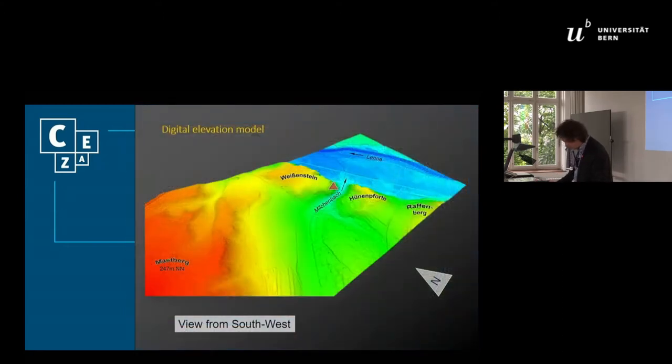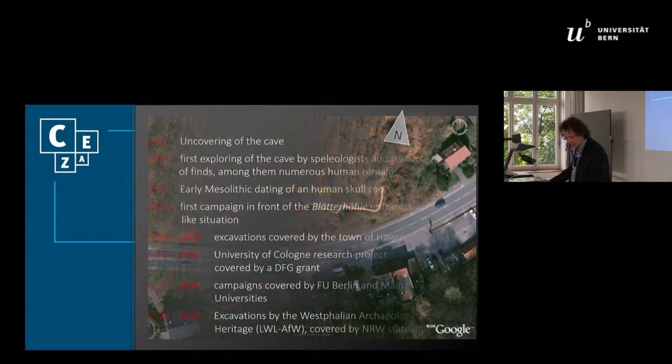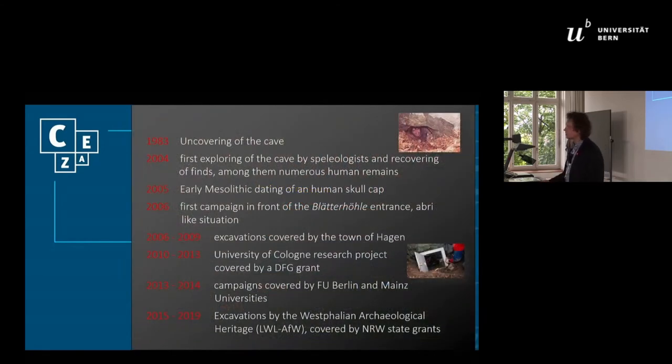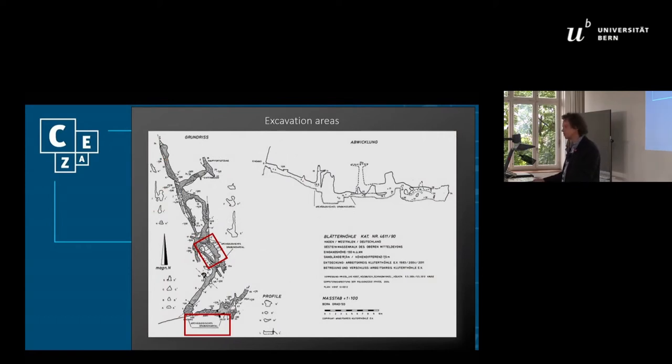The entrance of the cave is found below a steep cliff, several meters above the valley floor. You can see it over here — it's quite a closed situation. Excavations are carried out within the cave and in front of the entrance, so we are talking about two sides. I'm going to talk about the entrance area, which is in fact a former rock shelter. Collapsed rocks were found on top of the stratigraphy and within the sediments, proving the existence of a former abri-like situation.